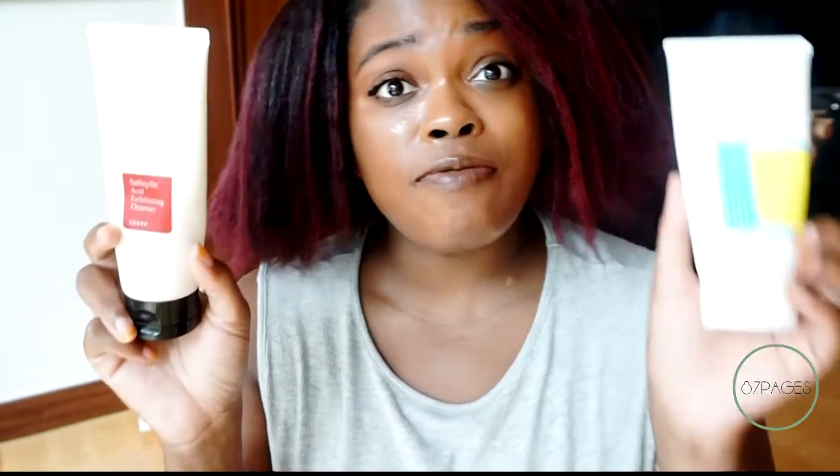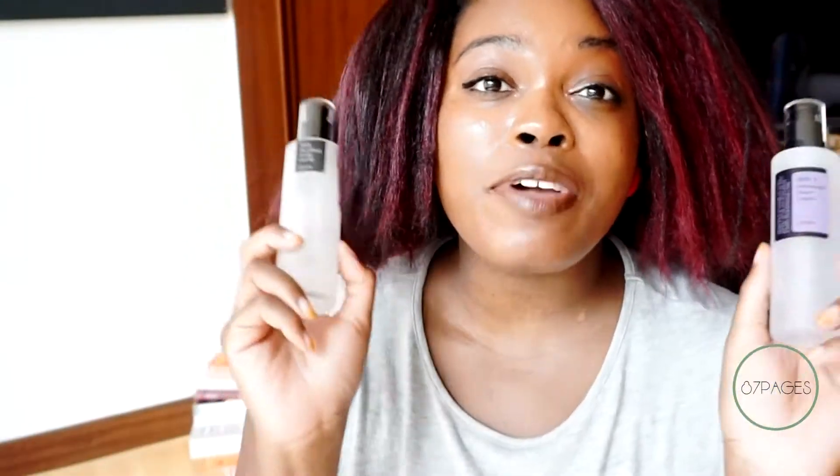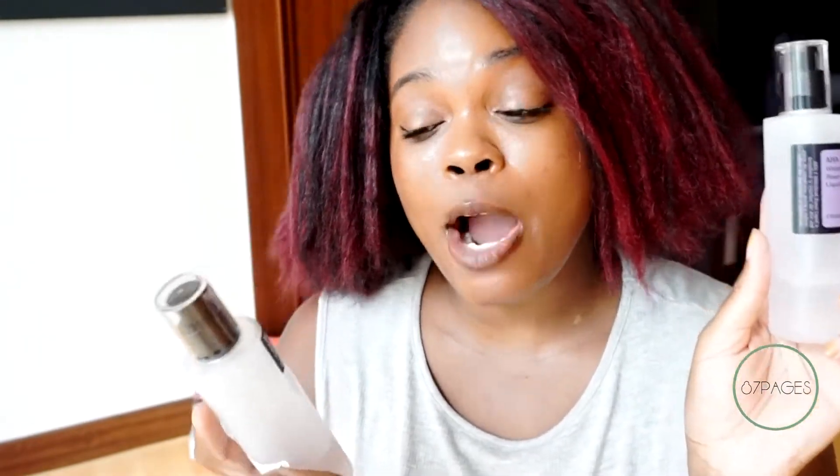It does leave my skin feeling a bit stripped, so if I were to use these products I would use this first and then follow up with a double cleanser. Of the two, this is my favorite. Next up we have chemical exfoliants, which I've talked about a lot on my channel. This is the AHA Whitehead Power Liquid and this is the BHA Blackhead Power Liquid.